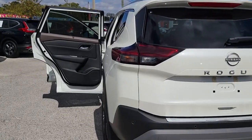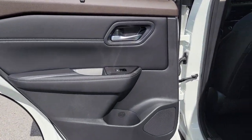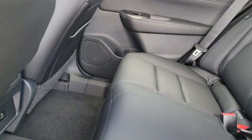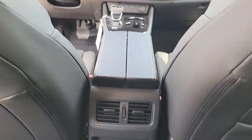Apple CarPlay and or Android Auto. Panoramic roof. Keyless entry. Heated driver seat. Satellite radio. Heated mirrors. Power lift gate. Steering wheel audio controls. Power driver seat. Dual zone AC.